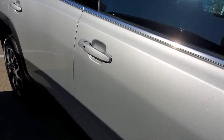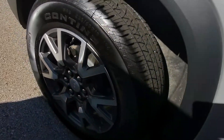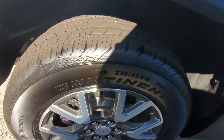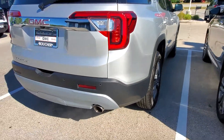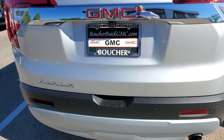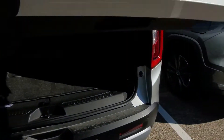This has a 2.5-liter four-cylinder engine. You also have 18-inch rims on the vehicle as well. It does have a backup camera and it comes with rear park assist as well, just to let you know about objects in the back.